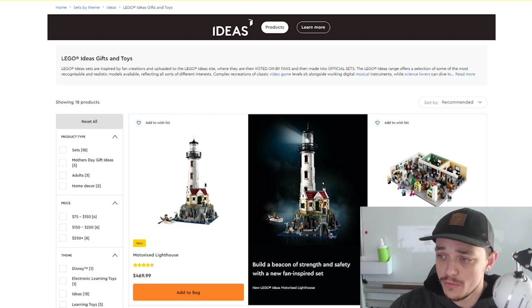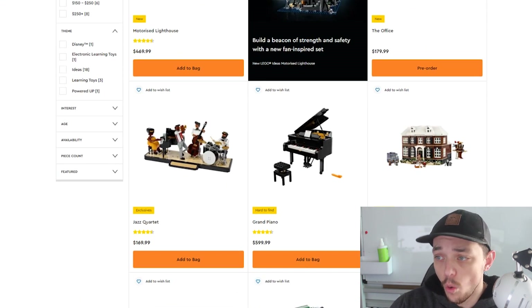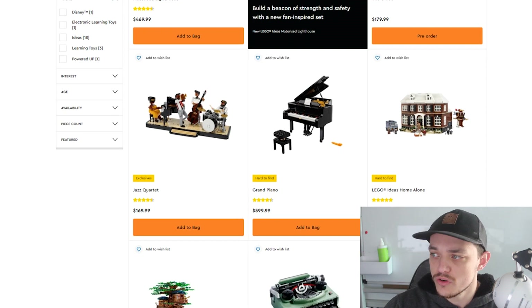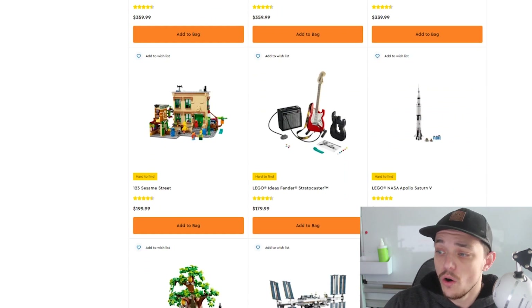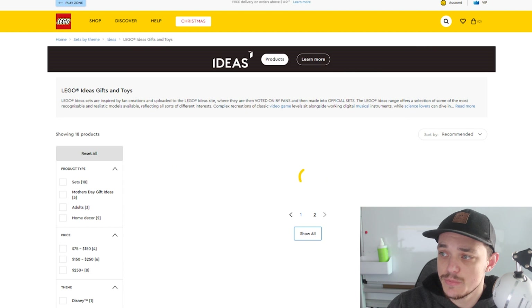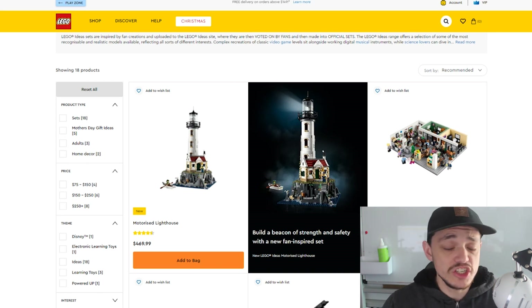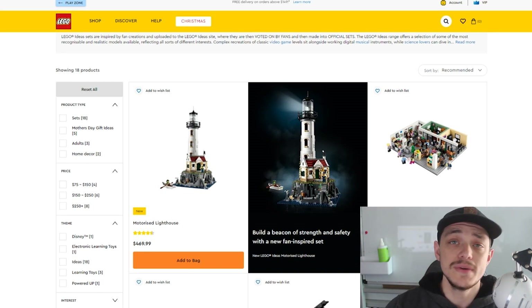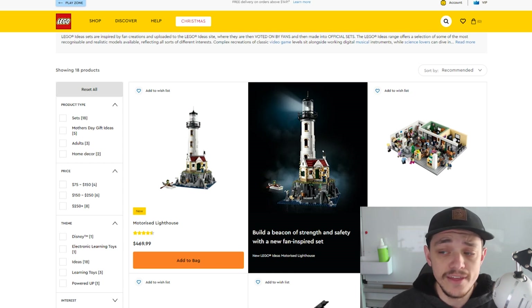As we can see, we do have the new motorized lighthouse and the new office that's coming out. I'm not going to go over all of them — it's going to take too long — but you guys can see all the different LEGO Ideas sets currently on the market. There are some beautiful sets. The ones I'm going to be mentioning in this video are sets that are retiring by the end of the year, because you want to buy those sets before they start to go up in value.